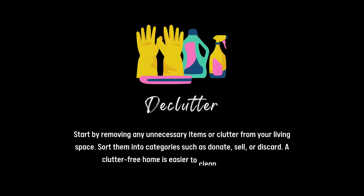Declutter. Start by removing unnecessary items or clutter from your living space. Sort them into categories such as donate, sell or discard. A clutter-free home is easier to clean and maintain.